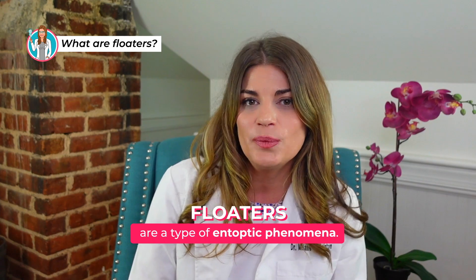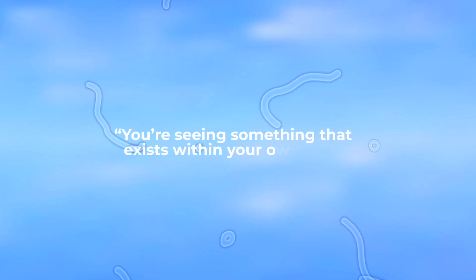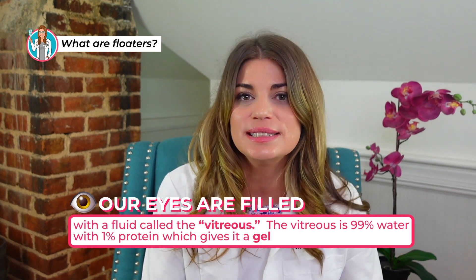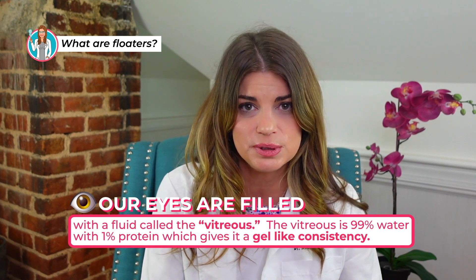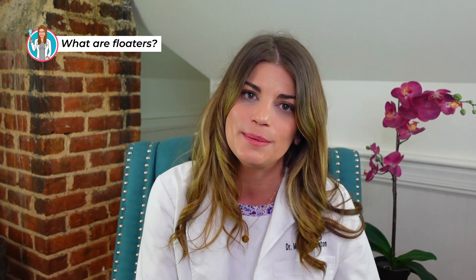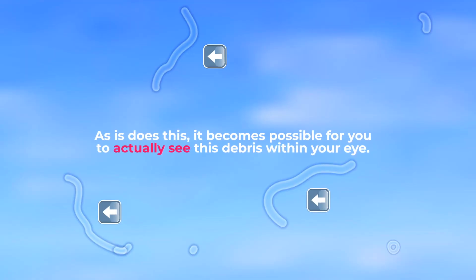Floaters are a type of entoptic phenomena — a fancy way of saying that you're actually seeing something that exists within your own eye. Our eyes are filled with a fluid called the vitreous. The vitreous is 99% water with 1% protein, which gives it a gel-like consistency. This fluid starts out very gel-like, and over time it slowly breaks up into a more liquid state, making it possible to see debris within your own eye.